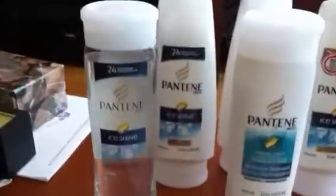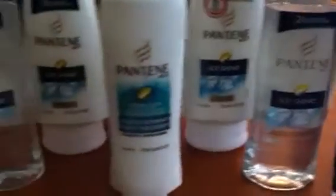$1.47 per bottle is really, really good. I got to choose a new one I haven't tried yet — Ice Shine. We'll see if it's actually any good or not. Thanks for watching my videos, guys, and I really hope you enjoy them.